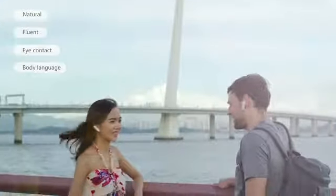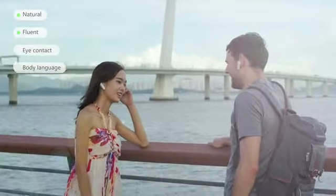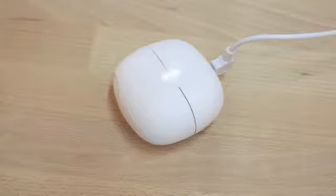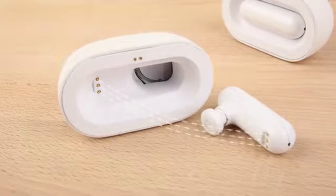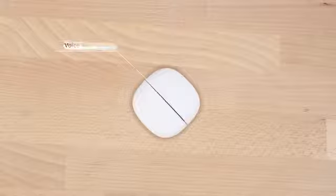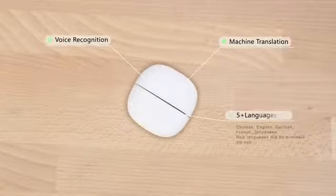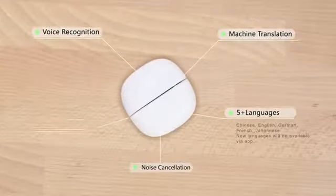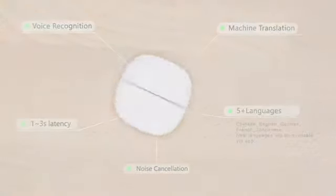This system enables foreign communication that is natural, fluent, and preserves both eye contact and body language. A custom charging case enables longer conversations and will recharge your earphones on the go. WT2 Translator uses the latest voice recognition and machine translation technology to support more than five languages. Excellent noise cancellation and incredibly short latency seamlessly satisfy daily communication needs.